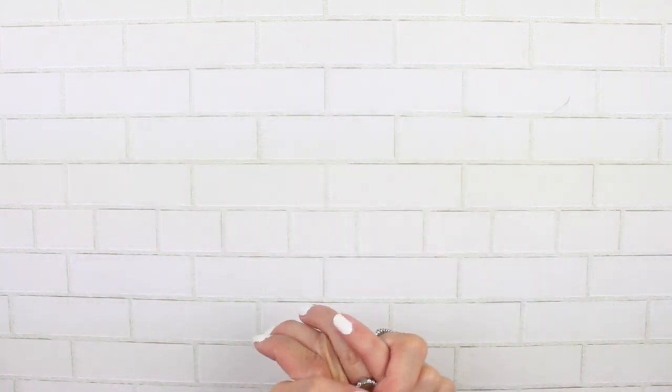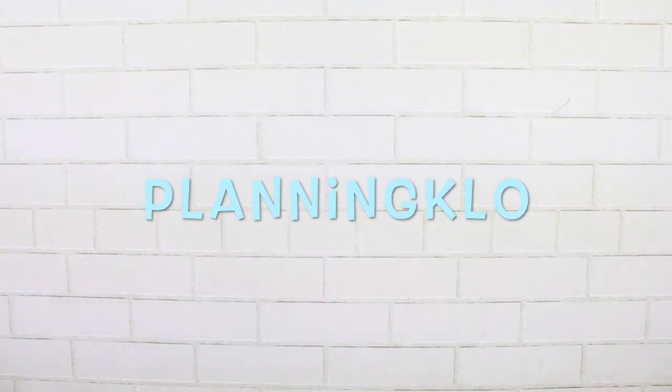Hey y'all! What's up? It's Kristen from KristenPlans or PlanningKalo on Instagram, and I'm back at you with another giveaway video.